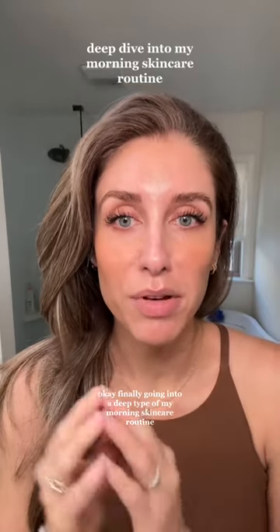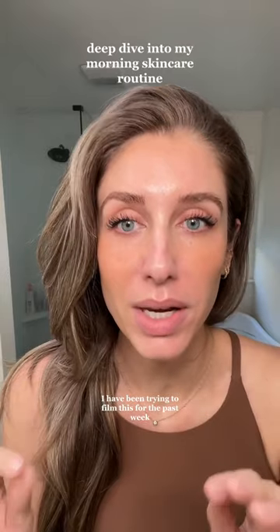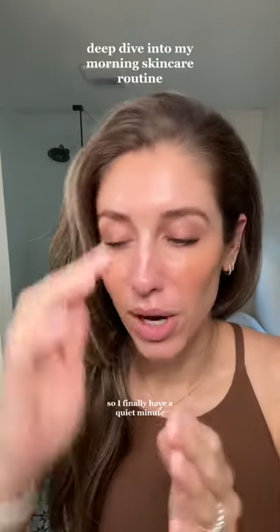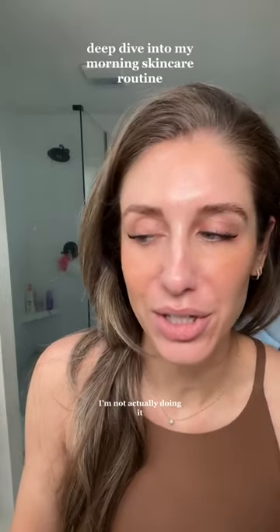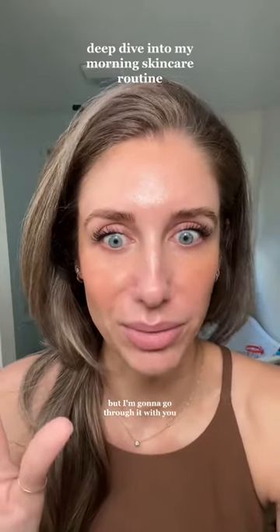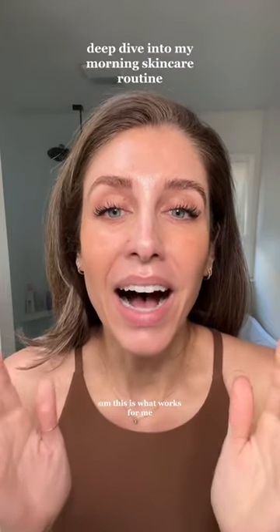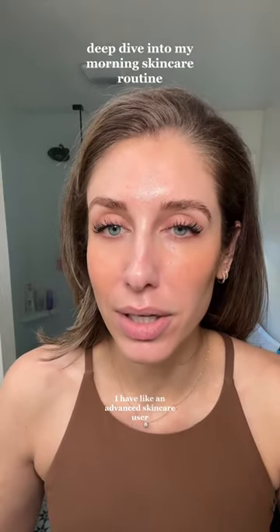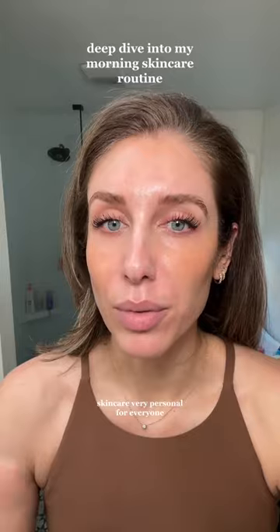Finally going into a deep dive of my morning skincare routine. I have been trying to film this for the past week — our mornings have been absolutely crazy, running around, the kids are always screaming in the background. So I finally have a quiet minute, but I've already done my skincare. I'm going to go through it with you. Just like I said on my nighttime skin routine, this is what works for me. I'm like an advanced skincare user, so just keep that in mind — skincare is very personal for everyone.